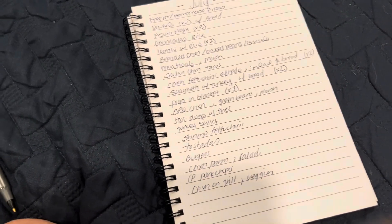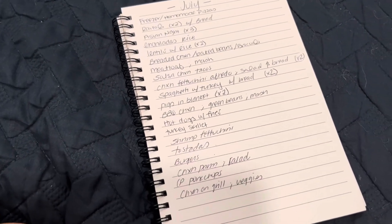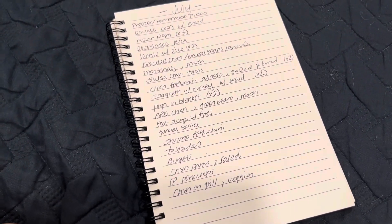Our budget is still going to be $600 for the month, so we'll see where we're at at the end of the month and what everything still looks like.